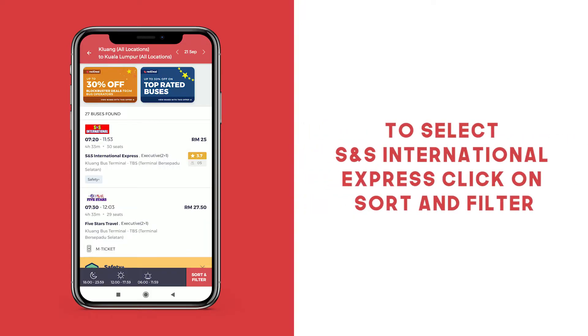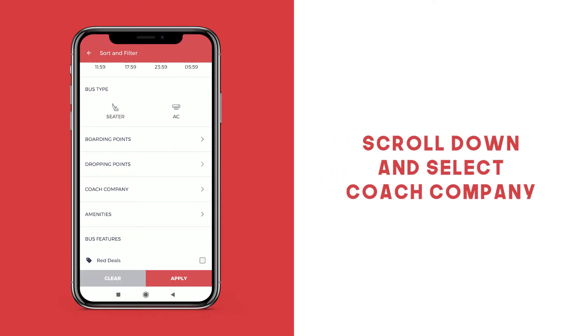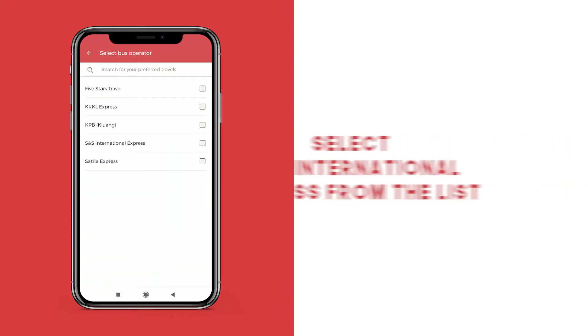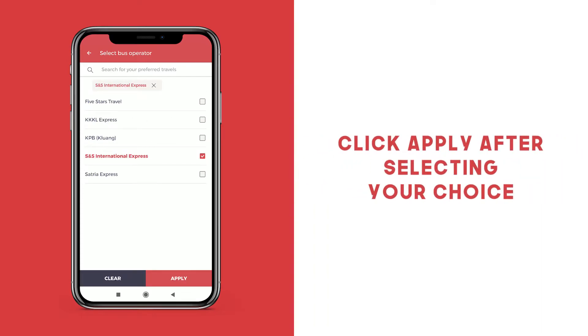To select SNS International as your bus operator, click on Sort and Filter. Scroll down and click the Coach Company tab. The app will display a list of bus operators who service that particular route. Look for SNS International and click Apply after selecting the bus operator.